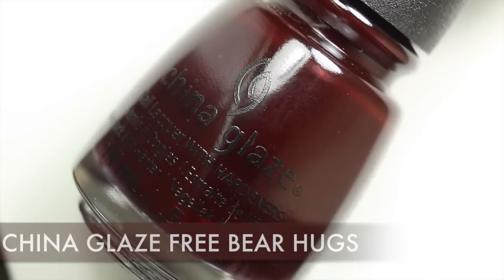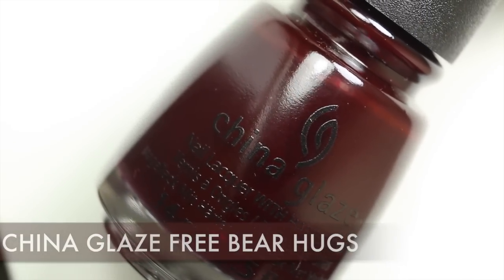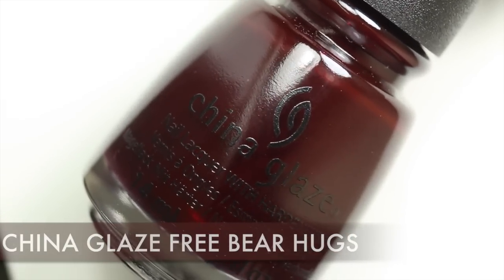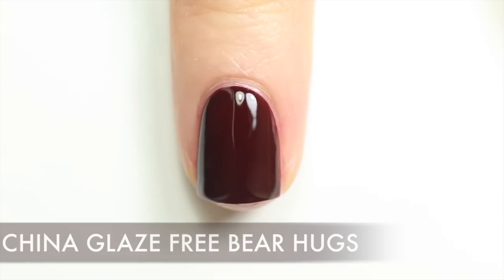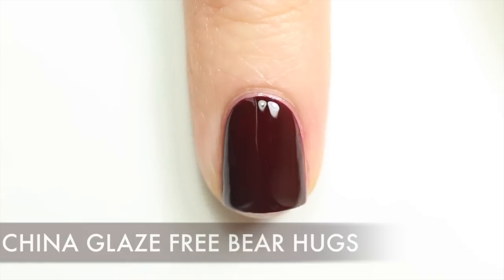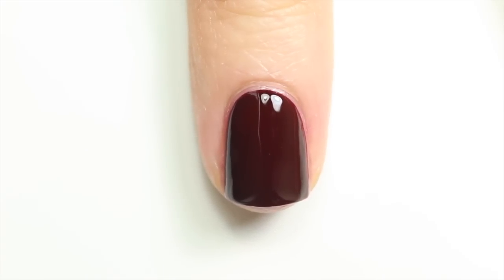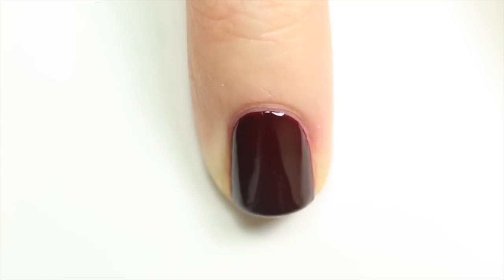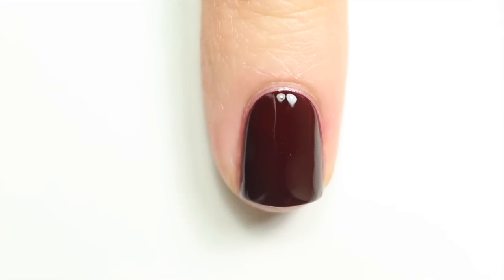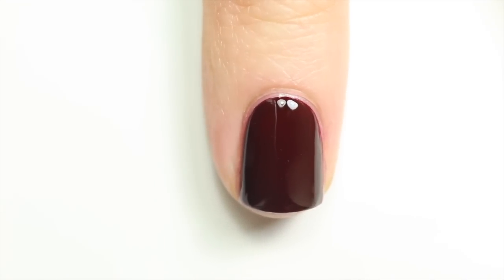China Glaze Free Bear Hugs is the other monster polish I mentioned — it's a really vampy, dark mahogany red. It was new for this fall but I couldn't help adding it because I'm always searching for a really vampy red color and I finally found it. You can definitely wear it around Halloween or do nail art with it because it totally looks like blood. A really bright red can seem cheesy around Halloween, but this is more of a realistic, bloody, creepy thing. I'm definitely wearing this in November too.